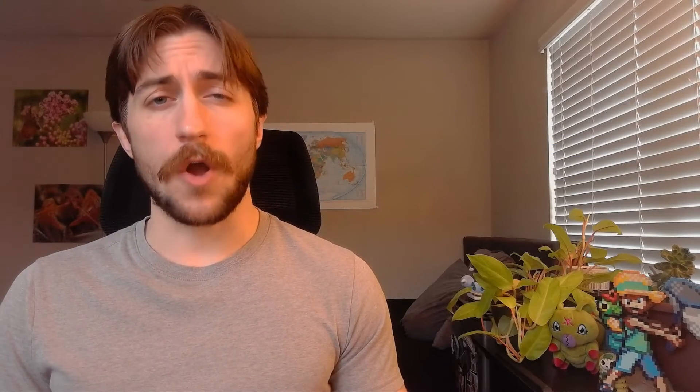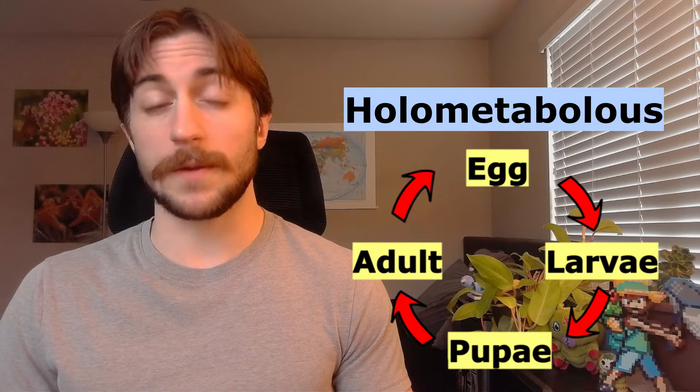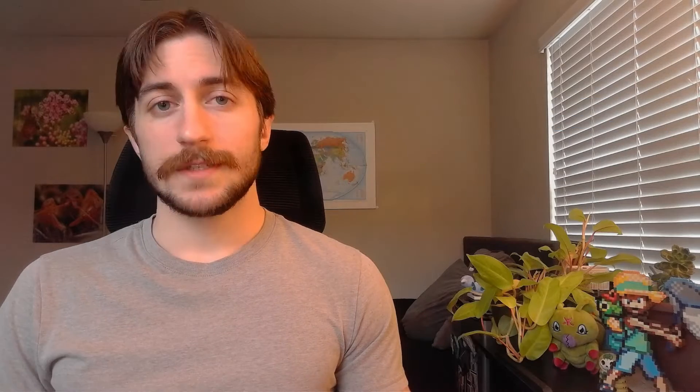Caddisflies are holometabolous, meaning they have a complete four-stage metamorphosis from egg to larvae to pupae to adult. They lay masses of jelly-like eggs on vegetation or rocks right by the water, and in some cases they'll even dive down and lay their eggs under the surface. Females can produce hundreds of eggs, and after just a few weeks, the larvae are ready to hatch.